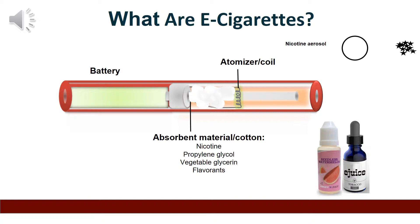Some of these devices are pre-loaded with the e-juice that comes in bottles like these, and others where the users add it themselves. The original e-cigarette looked like a cigarette, came pre-loaded, and were disposable.